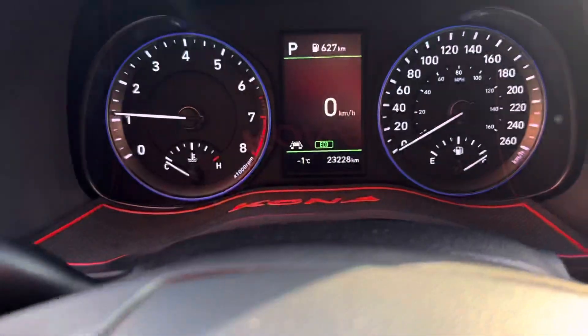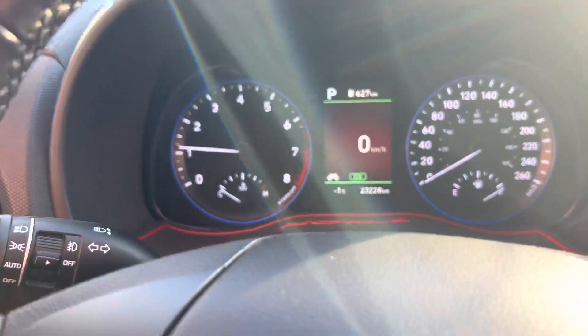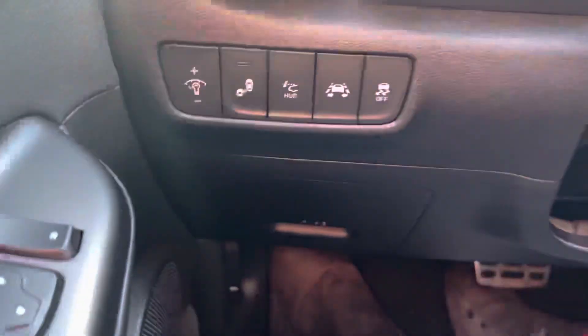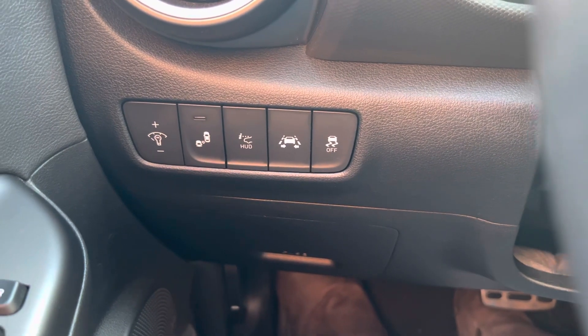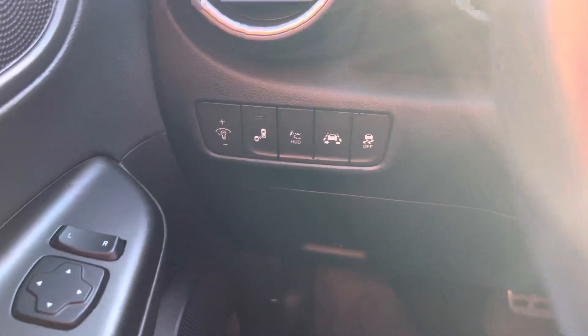It does have super low K here — it's only 23,000 on this. You have the heated seats as well as the heated steering wheel, and a really nice cluster with heads-up display on it too. Over here is where you find some of your safety features, including the blind spot sensors built right into the mirrors, and lane keeping assist.